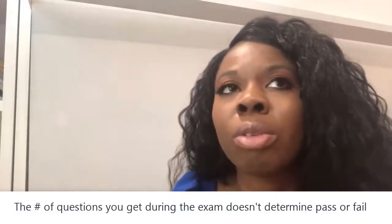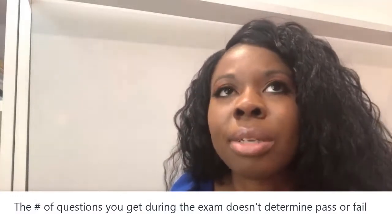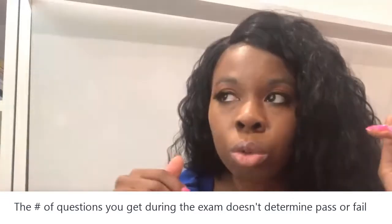Don't find yourself taking the test and at question 90 thinking, 'Oh my gosh, I'm failing.' It doesn't mean that at all. Somebody can pass with 145 questions and somebody can fail with 145 questions. Somebody can pass with 75 questions and somebody could fail with 75 questions. Until you get the actual results, the number of questions does not dictate whether or not you passed. Once you get your results, it will tell you how you actually did.